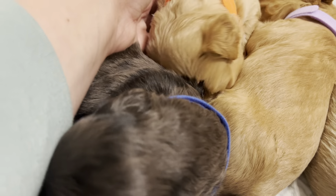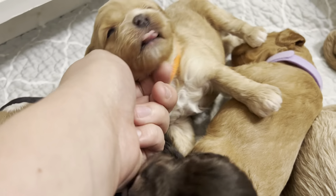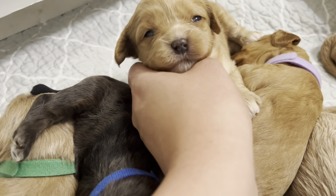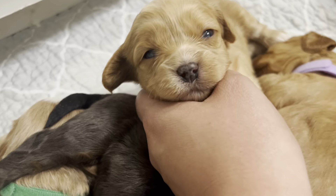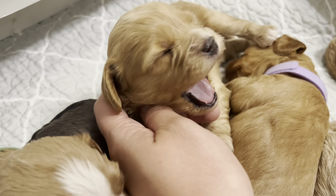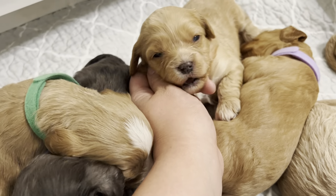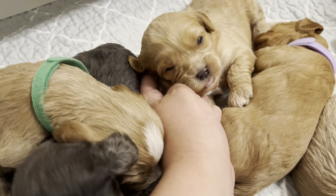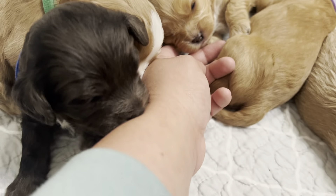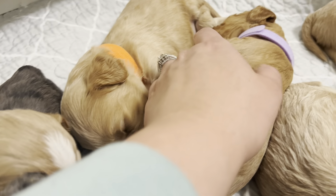This is our little orange boy. Oh, thank you for the kisses. Thank you for the kisses — so generous.